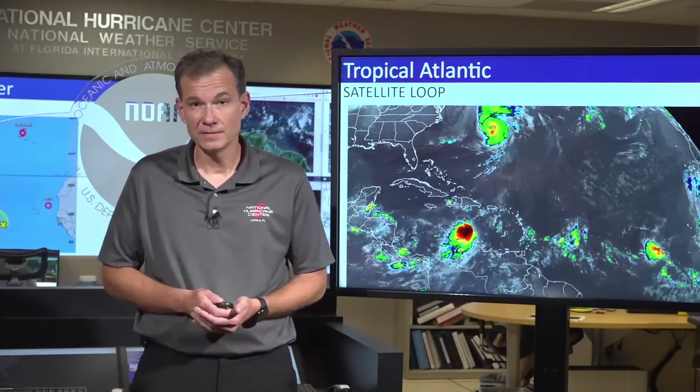Hey, welcome back everyone with your 11 a.m. update on several systems in the Atlantic. The tropics have really gotten heated up here. For those of you tuning in for newly formed tropical depression number nine, I'll be right back with you. But first we need to give you an update on Hurricane Fiona.